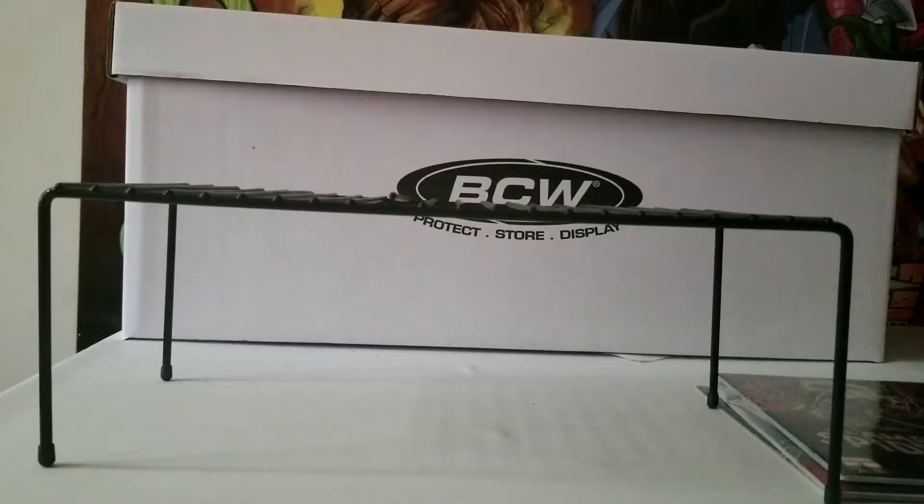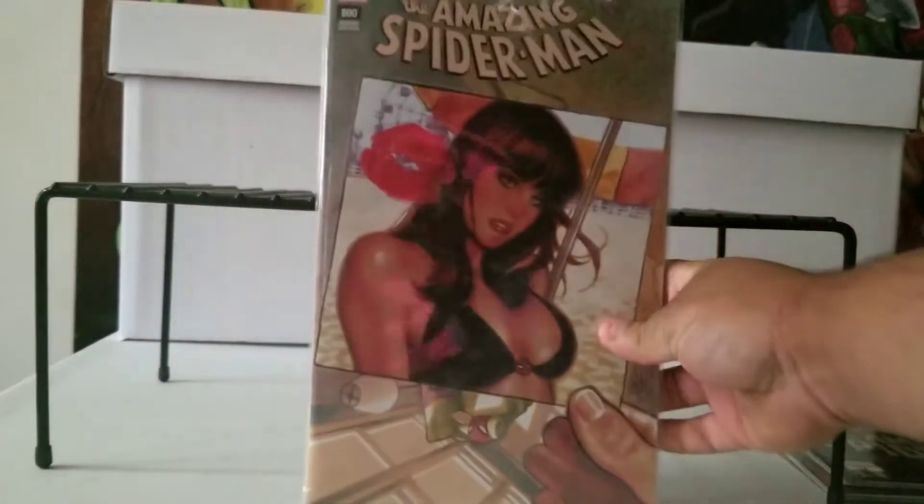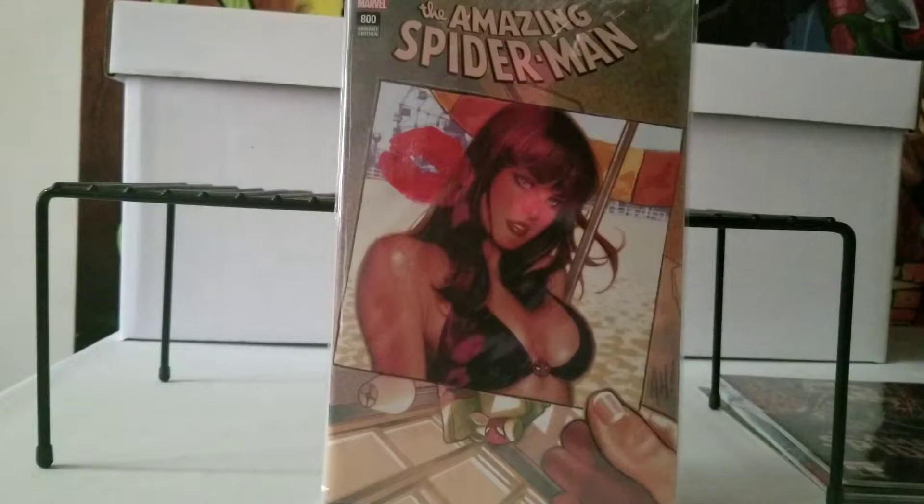Next, another Amazing Spider-Man — this is number 800, variant edition. This is another picture one, but this one he's holding a Mary Jane picture when they were at the beach. Awesome cover. Again there were variants, but this one was the best one. The other ones were boring — just plain with no words, no heading.